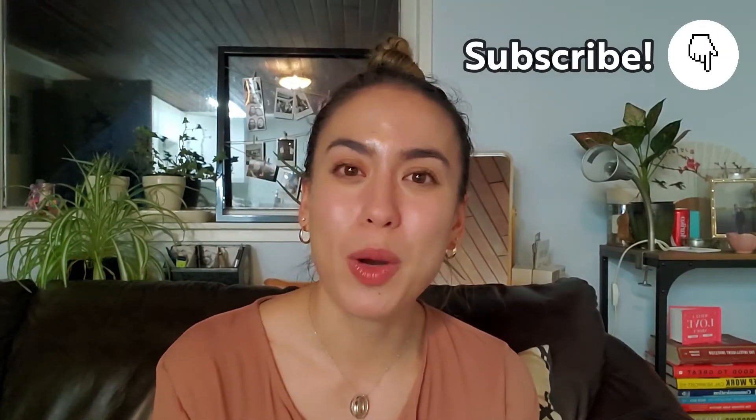Hey everybody, Mariko Berg, Realtor with Bridgewell Real Estate Group, and welcome back to the Bridgewell vlog where I talk about all things real estate in the Greater Vancouver and Fraser Valley real estate markets — whether it's buyer tips or seller tips. Make sure to subscribe if you haven't already for more awesome content and information to help you make educated decisions.